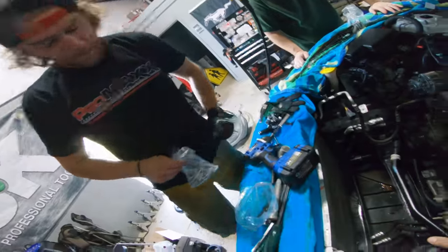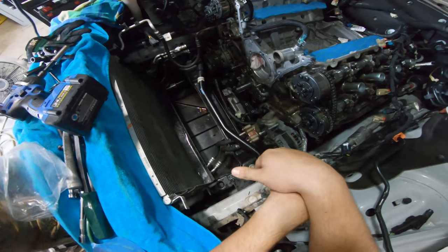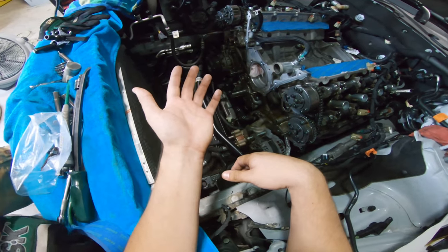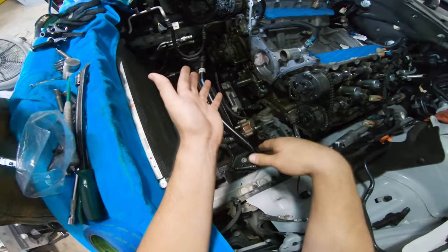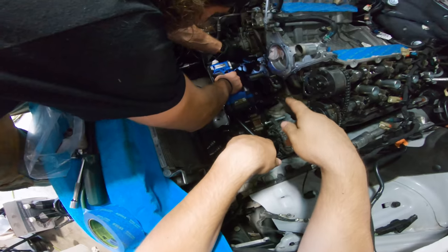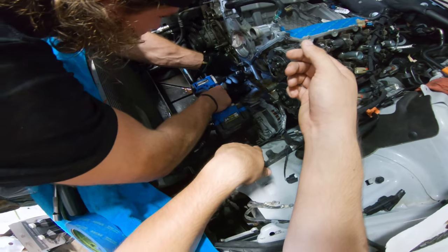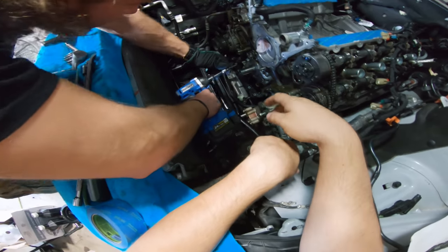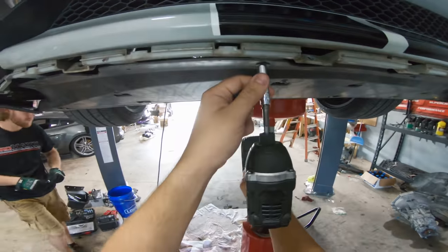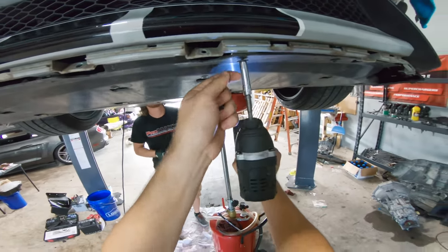On the pickup tubes — on the Coyote engine, at least the S550 2015-to-2017 Coyote engines, the pickup tube is basically bolted into the oil pump. On this Voodoo engine it's a plastic pickup tube instead of metal, and it's really strange — it just slides into the oil pump instead of bolting in anywhere. To get the pickup tube out we've got to drop the oil pan about an inch and take all the oil pan bolts out. But to get to them you've got to pretty much get the skid tray out of the way.